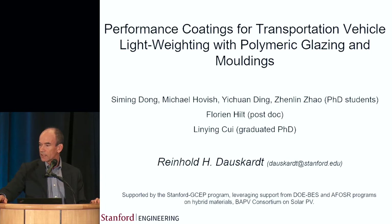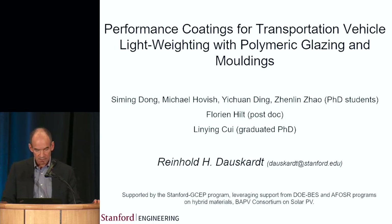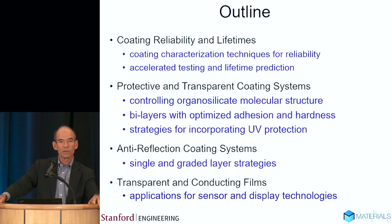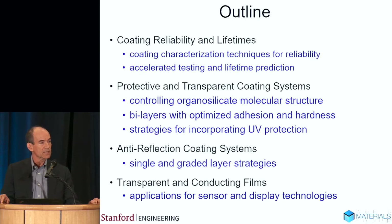Let me acknowledge my students and postdoc who have actually done all of the work I'll show you today. A couple of sections I wanted to go through: first, since we really care about making durable systems, I'll say a little about what you need to know about a coating system that is a key metric for its reliability. Then I'll turn to coatings we're actually making, and show what I think are some very real successes — coating systems with much better properties than even the best current commercial systems. Then I'll show how these methods extend to functional coatings like anti-reflection systems and transparent conducting films.